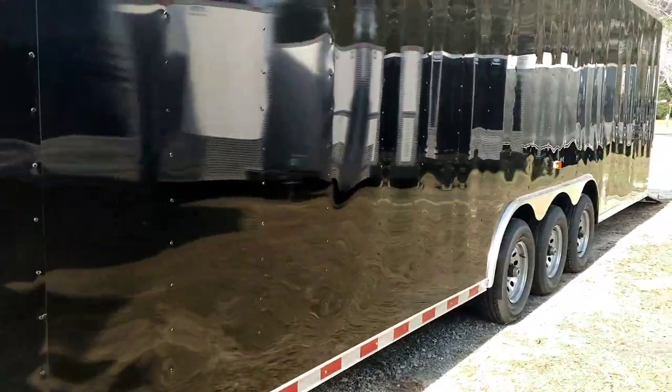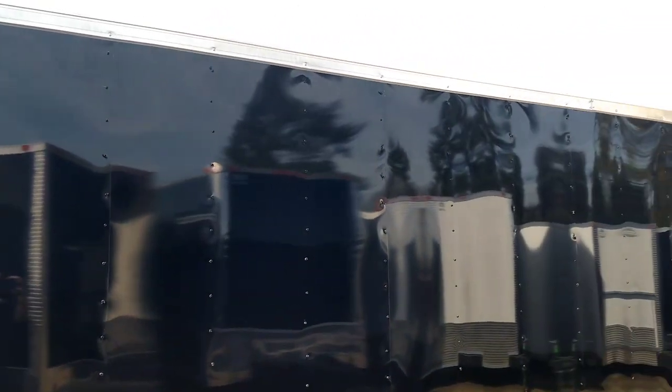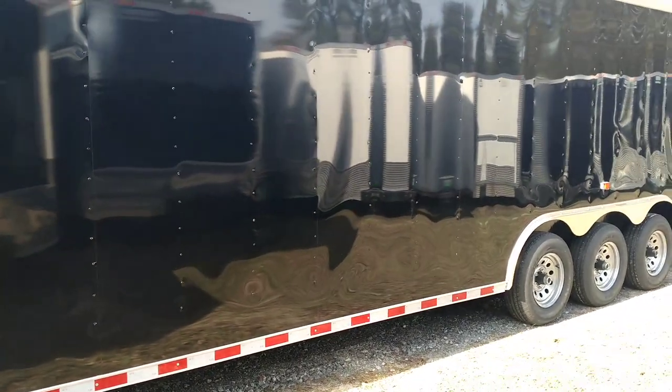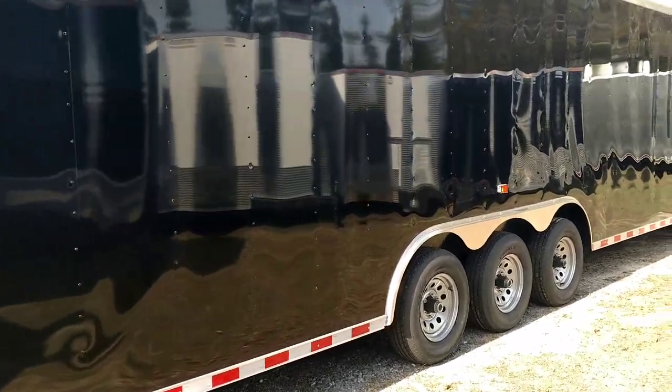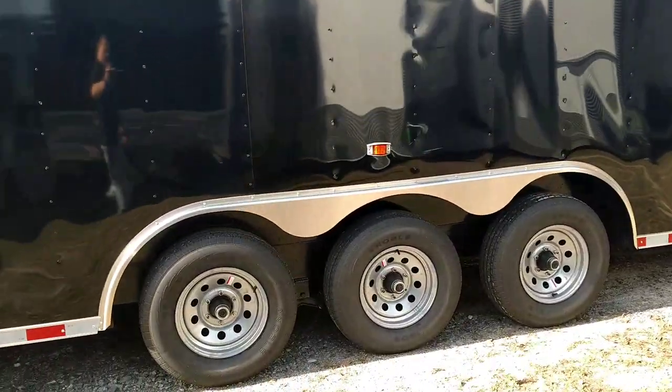Just a good looking trailer. Black and white are my most popular ones. We try to keep at least a white one or a black one. Sometimes we'll get a red, and we just try to keep our customers with a wide variety of things to choose from. This 34-footer — everybody, for years and years, has been wanting our 34-foot trailers. It's just a perfect trailer to do cars out of.